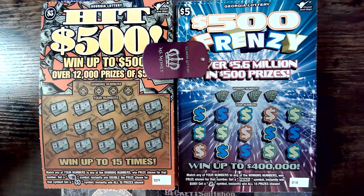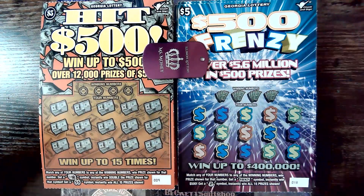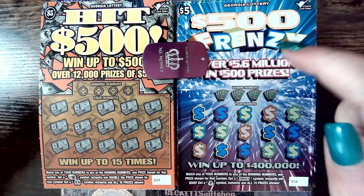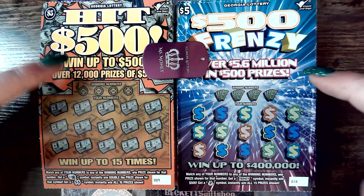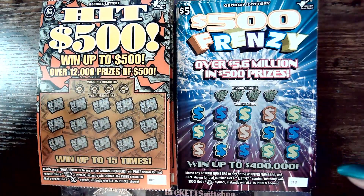Hey y'all, welcome back to Southern Scratchin'. We are doing a battle between the new $5 $500 Frenzy and the old Hit $500 $5 ticket from Georgia Lottery.